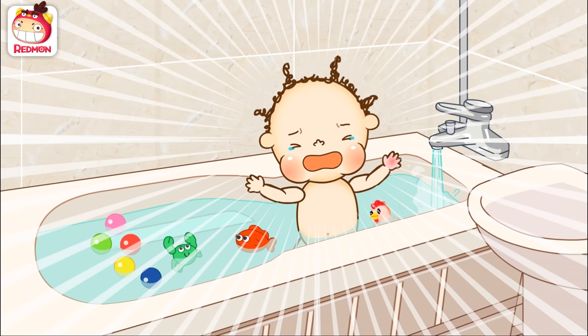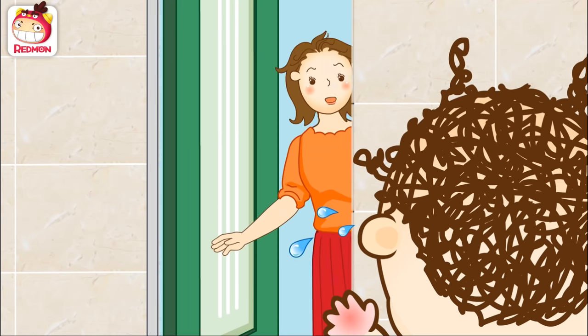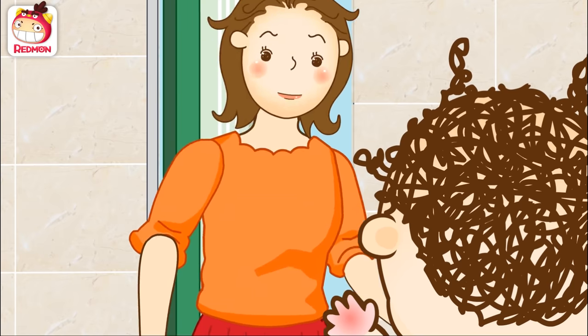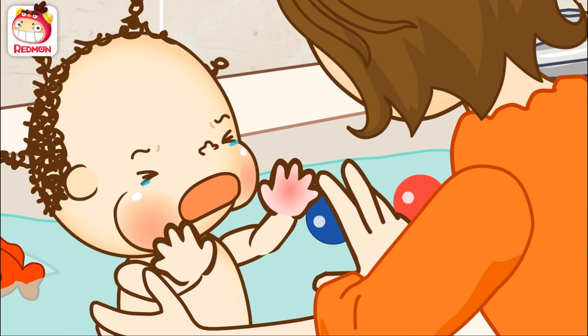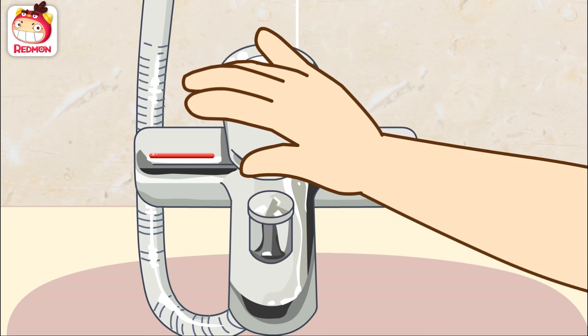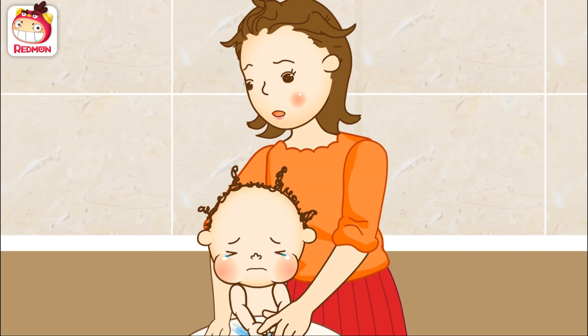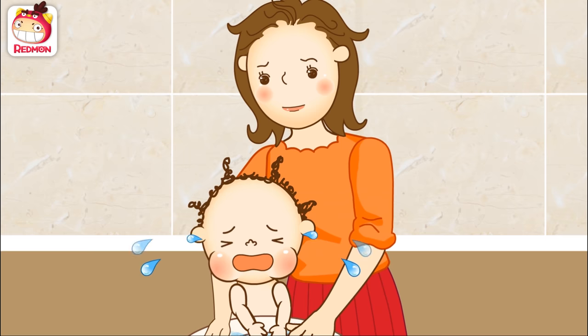Ow! It's hot! Mommy! Huh? Thomas! Goodness, what's wrong? I told you not to touch the faucet. It hurts! It hurts! Where? Oh no! Your hand is all red! Did you touch the faucet? I told you not to touch it. Let's put your hand in cold water first.